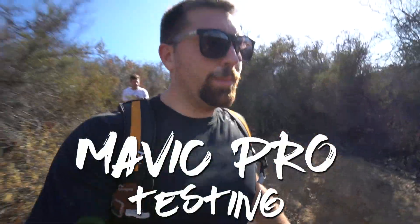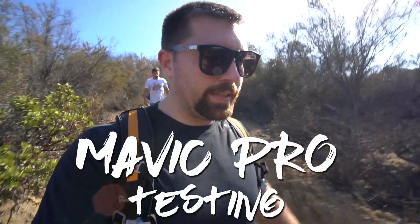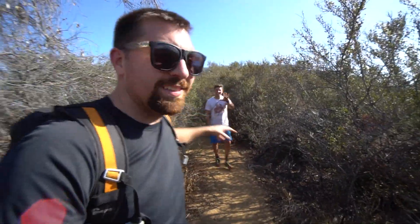Hey guys, what's going on? I am up here in the Santa Monica Mountains doing some flying with the Mavic Pro. We're testing three things today: I'm gonna test the active track, I'm gonna test some precision flying going through one of these trails, and then I'm gonna test the circular orbit mode. Oh, and I'm here with my buddy Mike. He's helping us out today. We're doing a little workout out here while we're testing the drone — gives us something to film. So let's get into this.